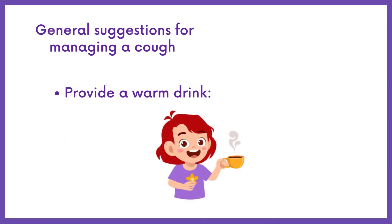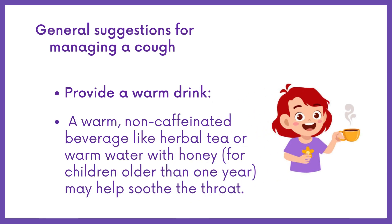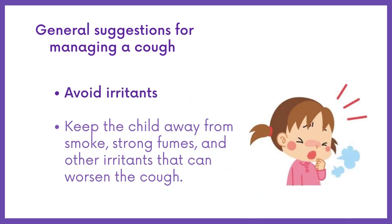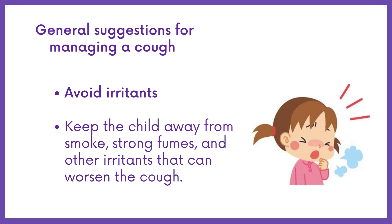Provide a warm drink: a warm, non-caffeinated beverage like herbal tea or warm water with honey or soups may help soothe the throat. Avoid irritants: keep the child away from smoke, strong fumes, and other irritants that can worsen the cough.